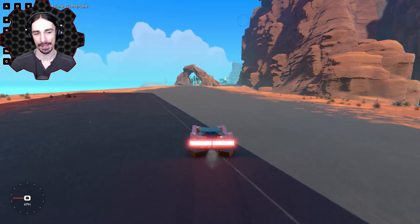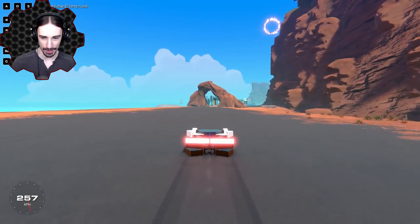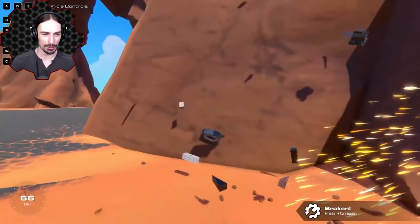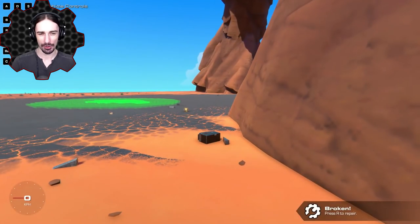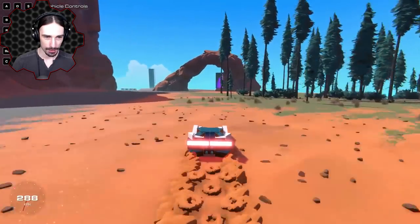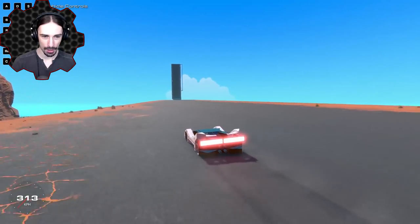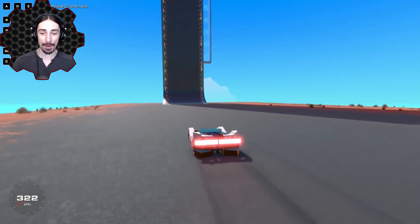I'm gonna give another test. Let's see if we can get up to 320. Here we go — 300, oh there goes our wheel! Let's try from here — come on, stay nice and steady, 300... 319, 320, 321! We beat it! And we didn't crash that time — although we lost both our front wheels.